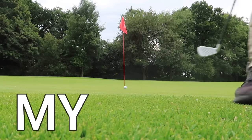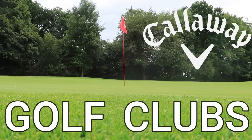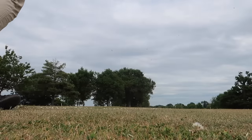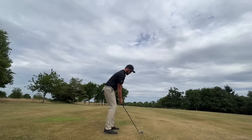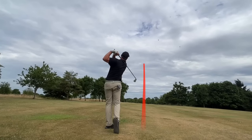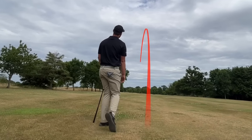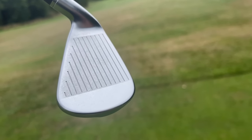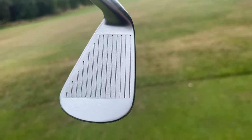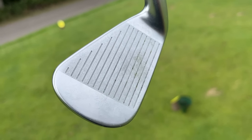No one is buying my favourite set of Callaway golf clubs — but why is that?